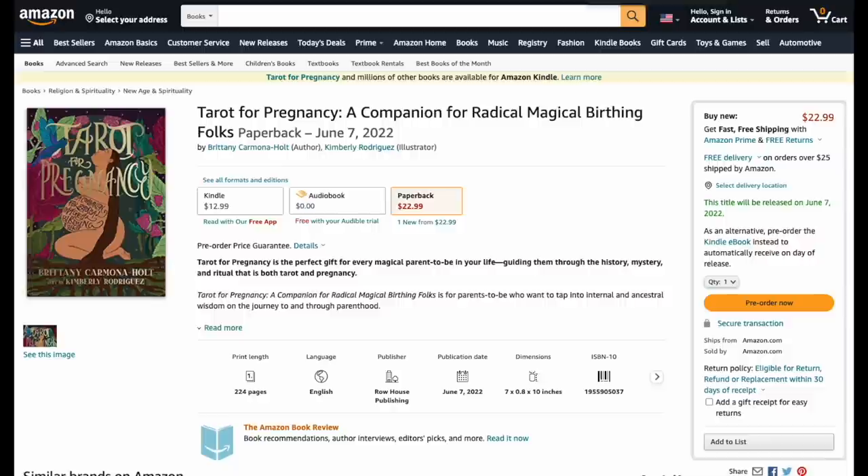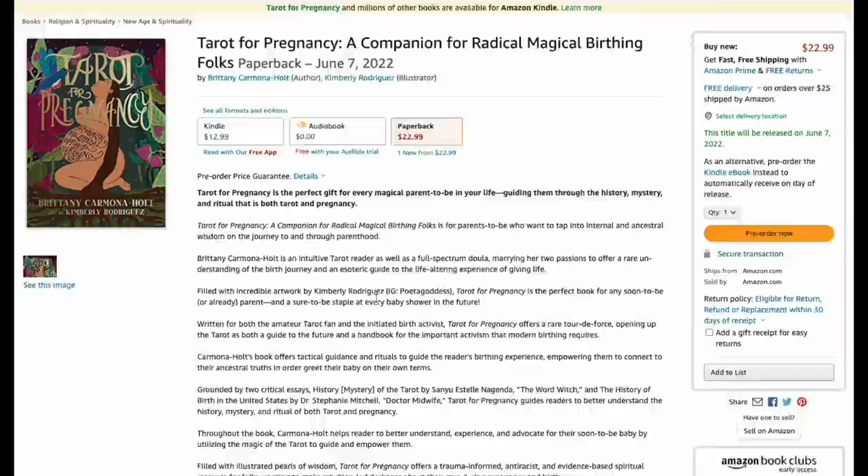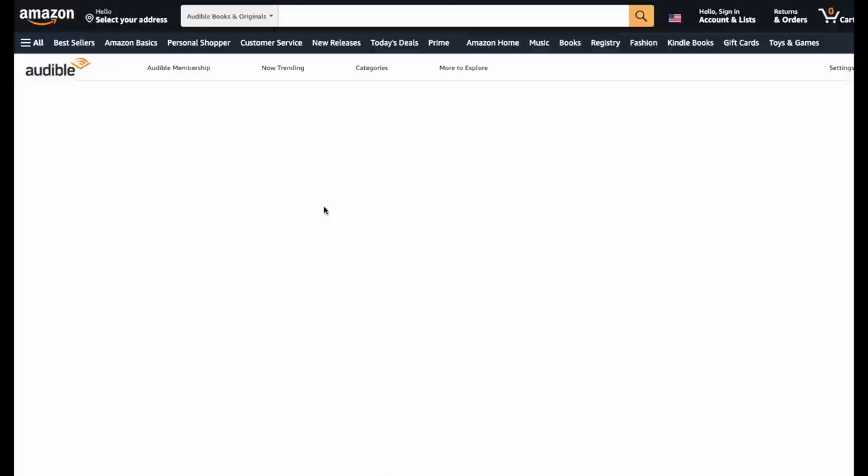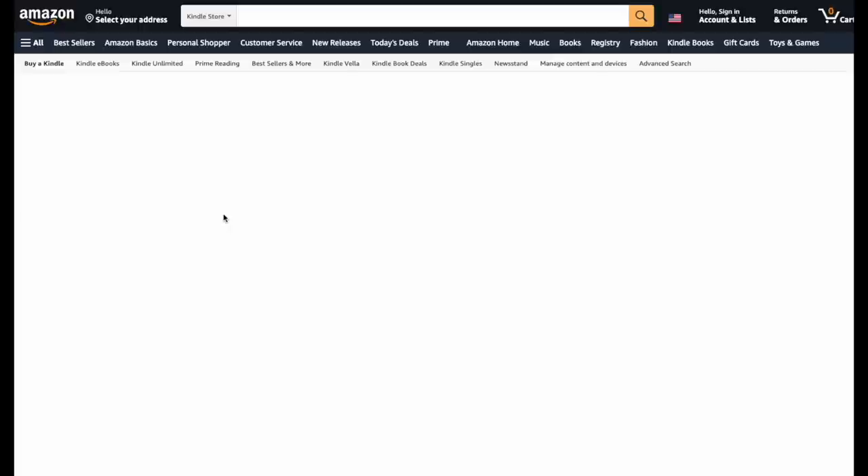Tarot for Pregnancy: A Companion for Radical Magical Birthing — this is actually a book, not a deck. It comes as a Kindle book or paperback with 224 pages, for people to tap into the internal ancestral wisdom of the journey through parenthood, filled with incredible artwork. It also comes as an audiobook, though that version doesn't seem to be ready yet.